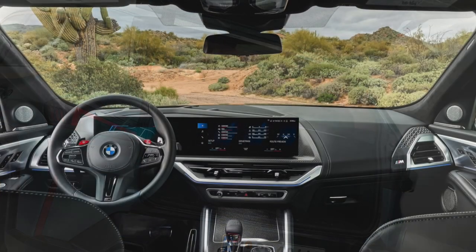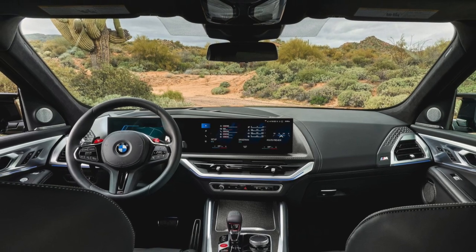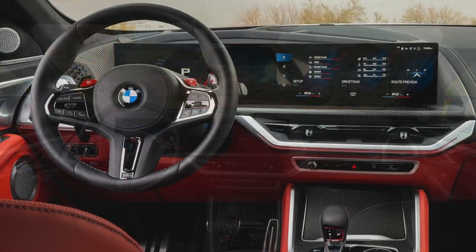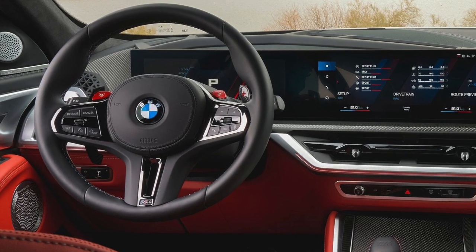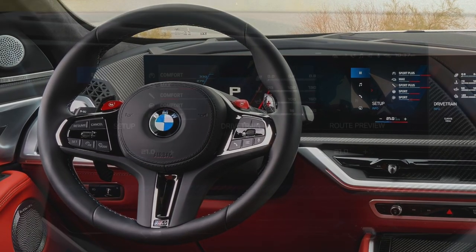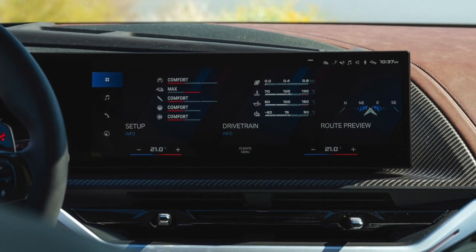Let's move on to the inside of the car. When you sit in the driver's seat, you feel like you are driving a very big car. The steering wheel is very nice, but it is the same steering wheel used in the recent M models. I would have expected innovative details and a new steering wheel designed specifically for this car.